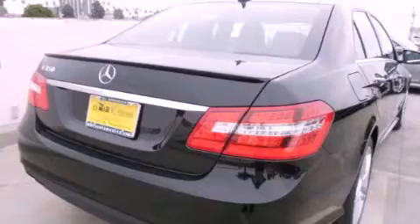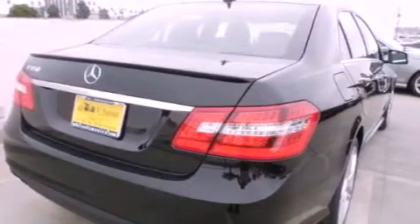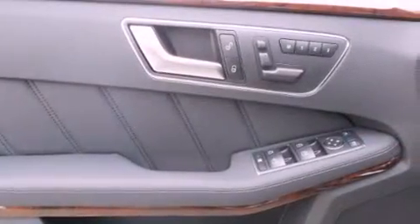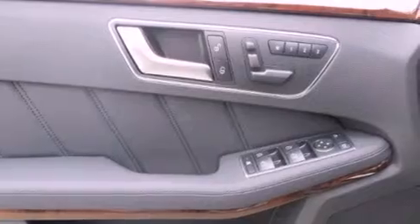Its top features and packages include the Premium 2 package and Lane Keeping Assist. The following features are also included: heated front seats, a navigation system, a rearview camera, a premium audio system, and Xenon Headlights.